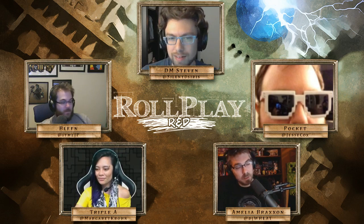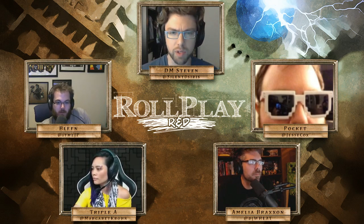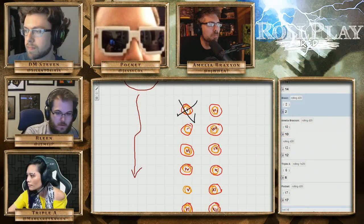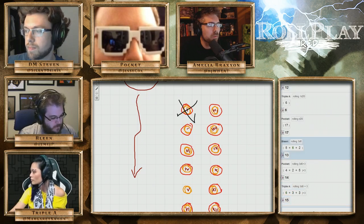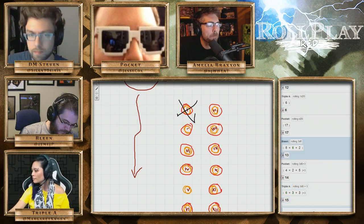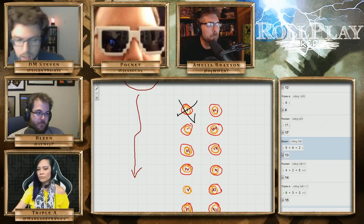Each of you get back 3d6 plus 3 HP, because I think each of you took one rest while you were down there. What was the roll? 3d6 plus 3. Thirteen — not bad. I'm at five might.